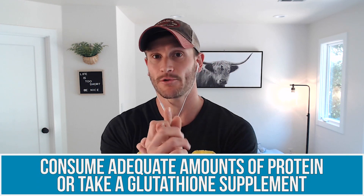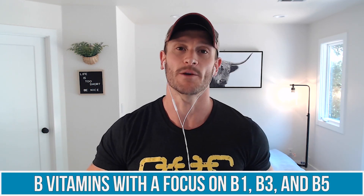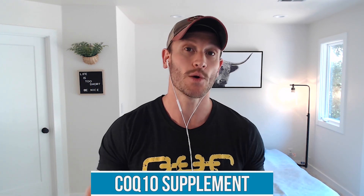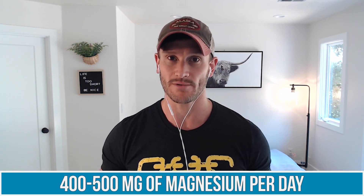To recap: carnitine, probably around 1,000 milligrams. Then focus on getting adequate protein, preferably from fatty fish and liver — or take a glutathione supplement. B vitamins: nutritional yeast, focusing on B1, B3, and B5. Coenzyme Q10 — I personally take between 300 and 600 milligrams per day. I don't take much alpha lipoic acid but mentioned it. And magnesium — I usually recommend between 400 and 500 milligrams per day, maybe split between post-workout and before bed so you can get the relaxation effect and sleep a little better.